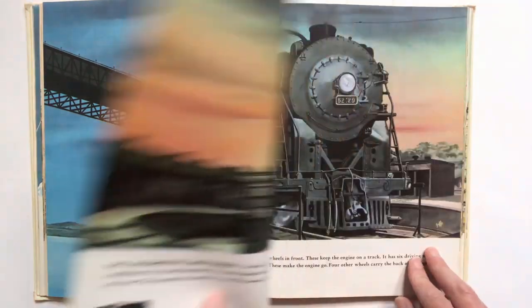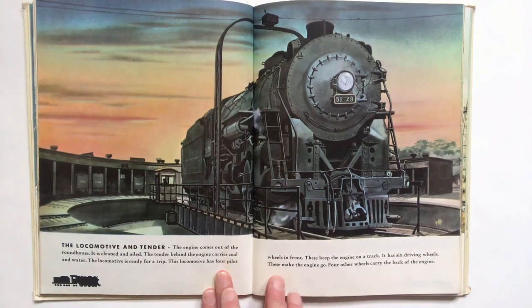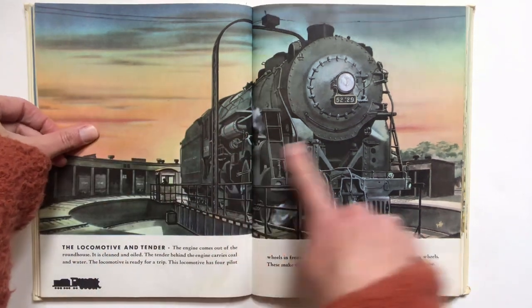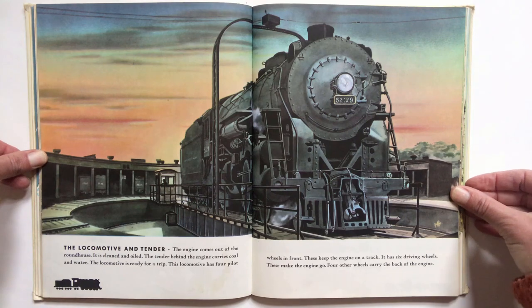As we go along, remember to look at the bottom because we are going to see 15 different train cars all the way through the book. So you can count as we go. Number one, the first car in the train is the locomotive and the tender.